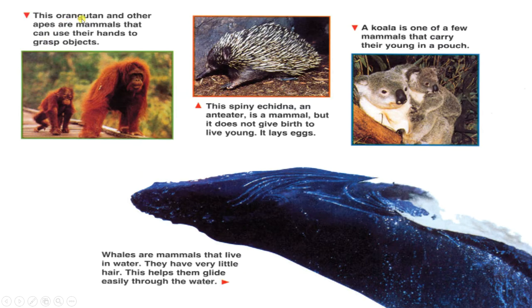This orangutan and other apes are mammals that can use their hands to grasp objects. This spiny echidna, an anteater, is a mammal, but it does not give birth to live young — it lays eggs. A koala is one of a few mammals that carry their young in a pouch. Whales are mammals that live in water; they have very little hair, which helps them glide easily through the water.